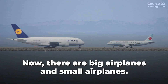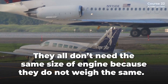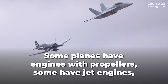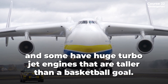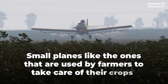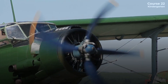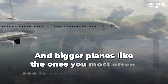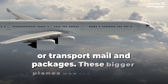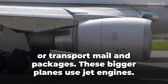There are big airplanes and small airplanes. They all don't need the same size of engine because they do not weigh the same. Some planes have engines with propellers, some have jet engines, and some have huge turbojet engines that are taller than a basketball goal. Small planes like the ones used by farmers to take care of their crops use propeller engines. Bigger planes, like the ones you most often see in the sky, carry people or transport mail and packages, and use jet engines.